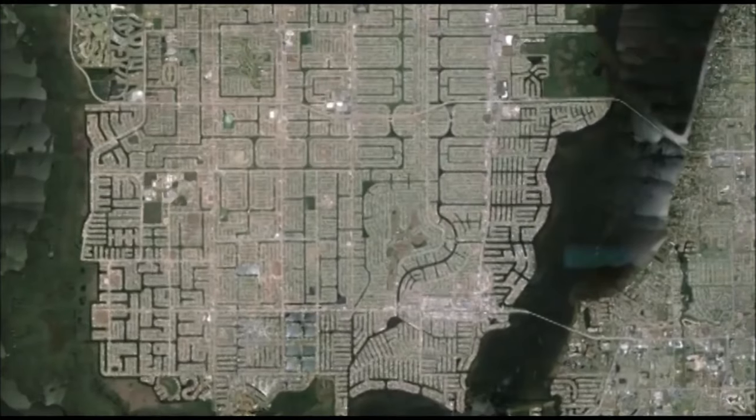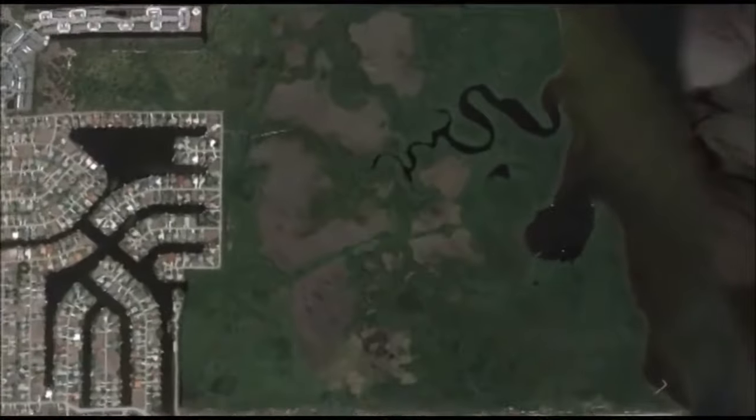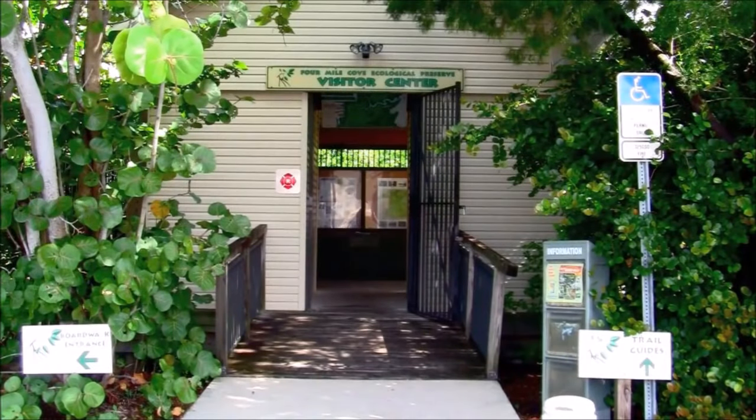Cape Coral's largest park is named Four-Mile Cove Ecological Preserve — and what a beautiful place this is. It features miles of boardwalk through a natural preserve shaded by various species of mangroves and trees. You'll want to wear comfortable shoes, as this nature preserve is walking only — no jogging, skateboarding, biking, or rollerblading allowed. In total it measures 375 acres.